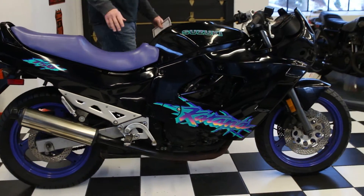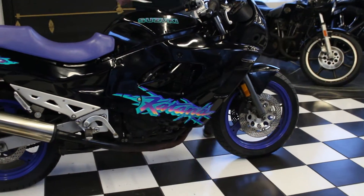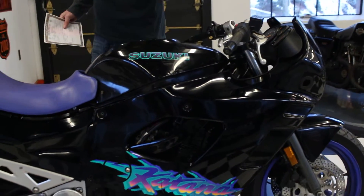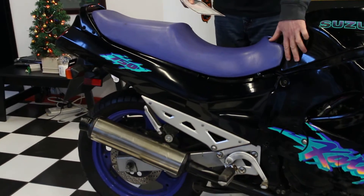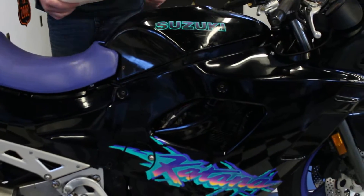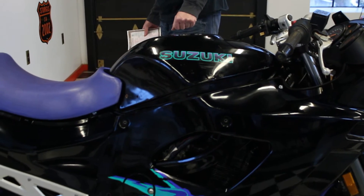This bike has a couple of issues I just want to point out. Obviously it's missing the windshield and has a little bit of damage to it. It will need a gas tank — we have a couple of rust holes. You might want to repair it or get a new tank; that'll be entirely up to you.